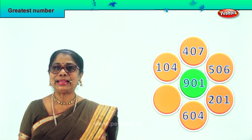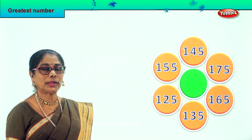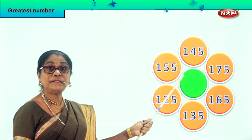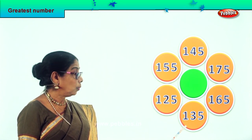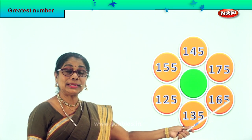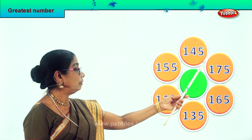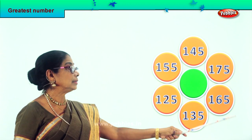Let's look at another sum. Read aloud: 155, 125, 135, 165, 175, 145. Let's look at all the hundreds places.